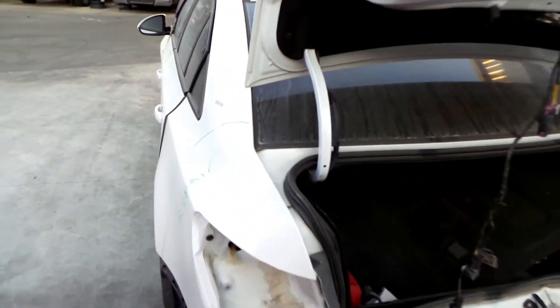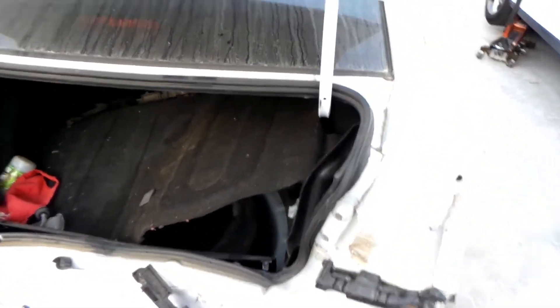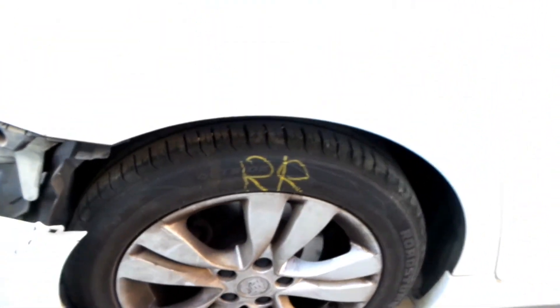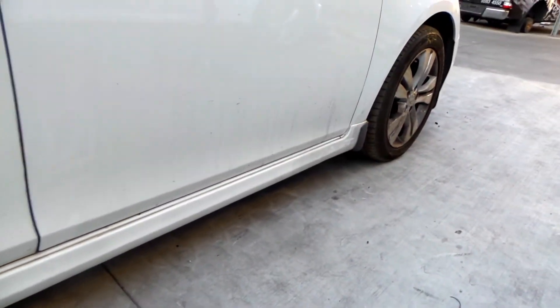This vehicle sustained damage in the rear end. Right rear factory 10 spoke alloy mag, good tyre. Right side skirt — no scuffs, in good condition.